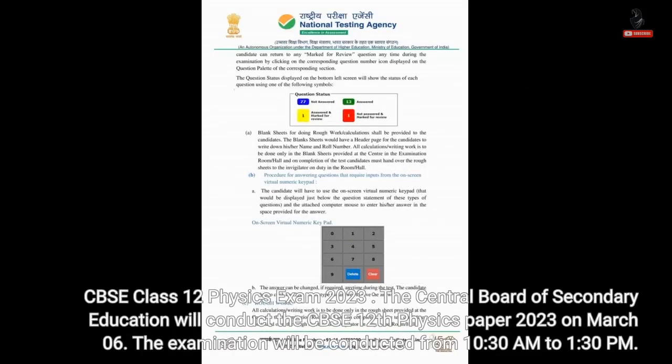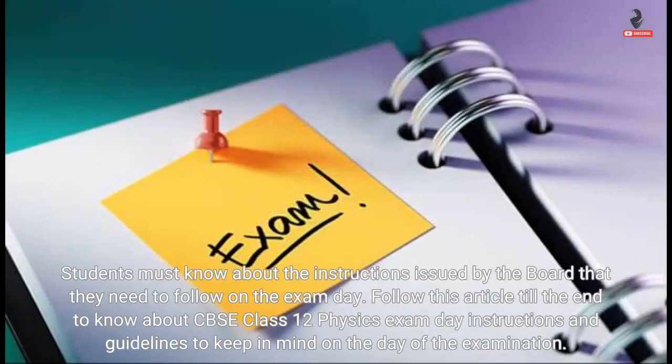CBSE Class 12 Physics Exam 2023. The Central Board of Secondary Education will conduct the CBSE 12th Physics Paper 2023 on March 6th. The examination will be conducted from 10:30 a.m. to 1:30 p.m. Students must follow this article till the end to know about CBSE Class 12 Physics exam day instructions and guidelines to keep in mind on the day of the examination.